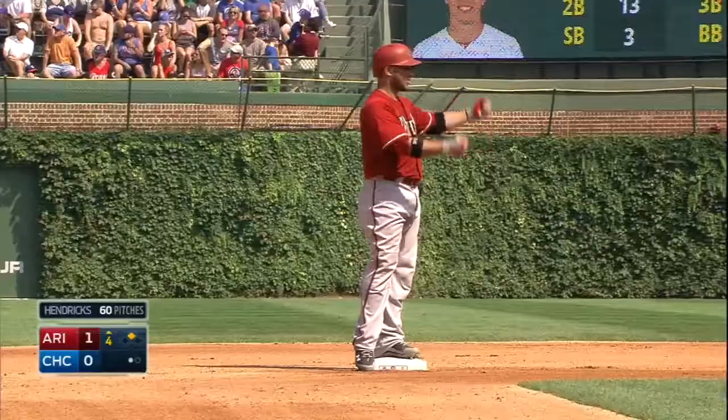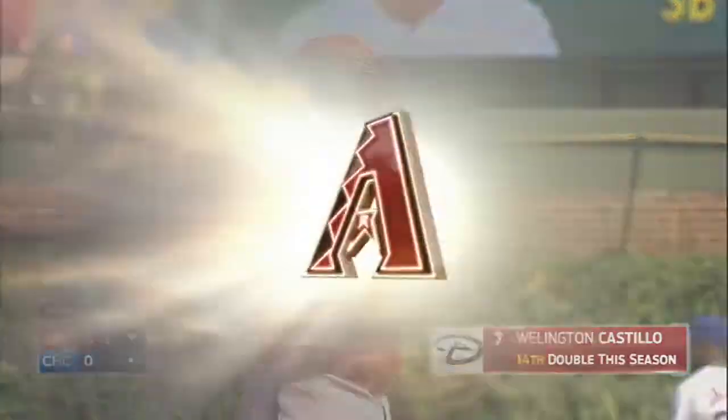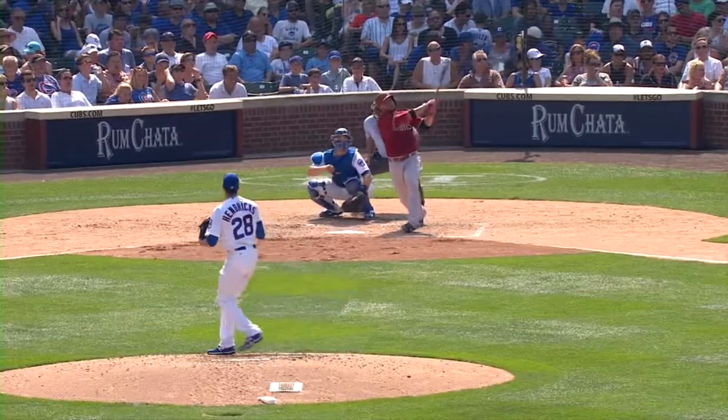Coughlin up now but he hit it hard down in that left field corner. Castillo delivers Peralta all the way from first. Watch Coughlin in the left field corner here.